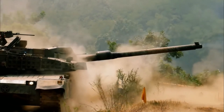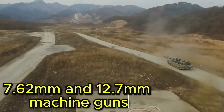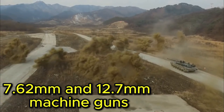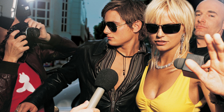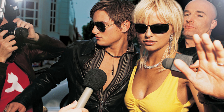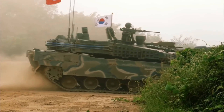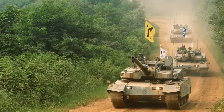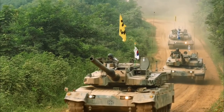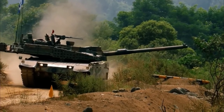The main armament is complemented by 7.62mm and 12.7mm machine guns for enhanced defensive capabilities. It is perhaps the most famous battle tank among combat technology enthusiasts. Its defensive capabilities are equally impressive, featuring composite armor and explosive reactive armor. In addition, explosion panels on the ammunition rack increase protection against explosions, further protecting the crew and the tank itself.